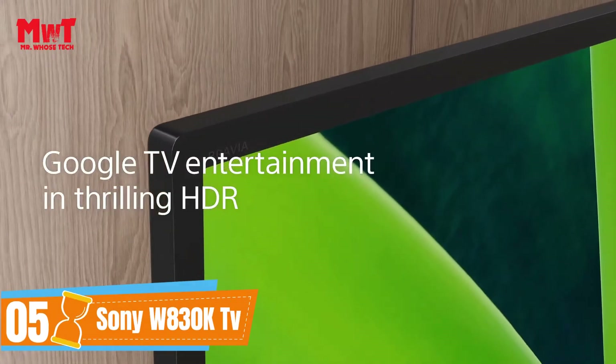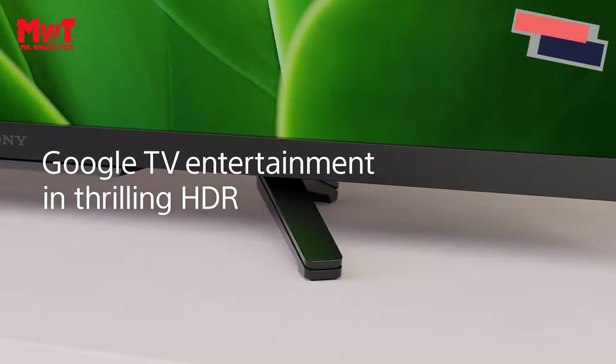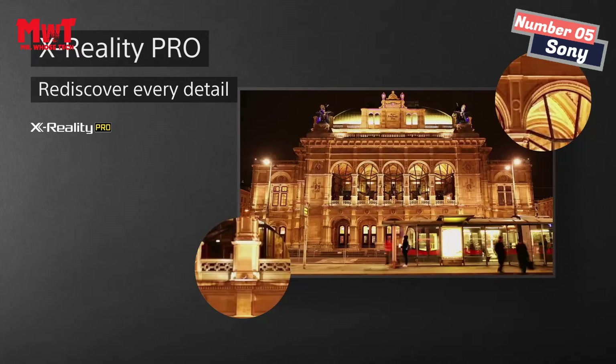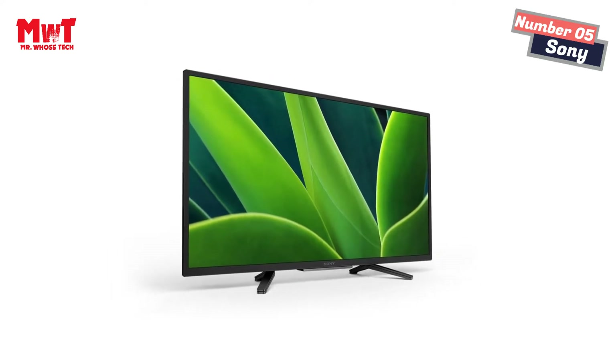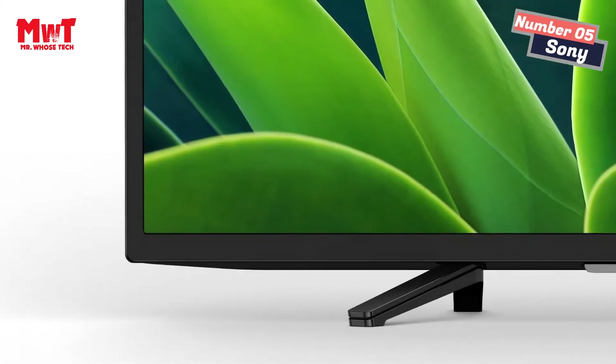Sony TV. Beautiful HDR Color and Contrast. With a wide array of colors and high dynamic range HDR technology, your favorite content will burst to life on screen. Every scene is analyzed and processed to make colors and shadows even more natural and precise, so picture quality is closer than ever to real life.